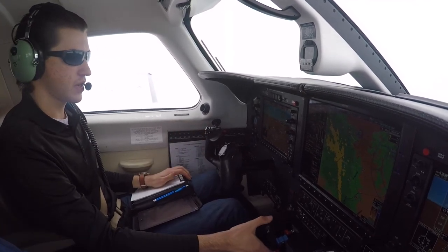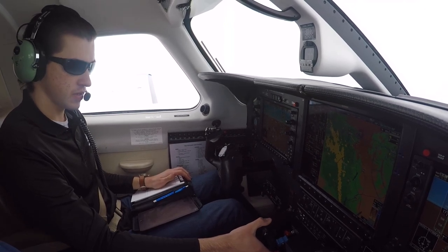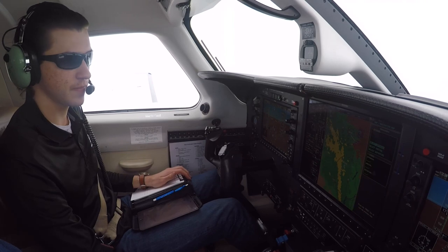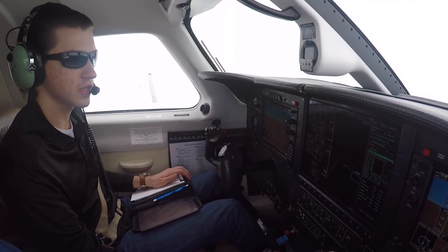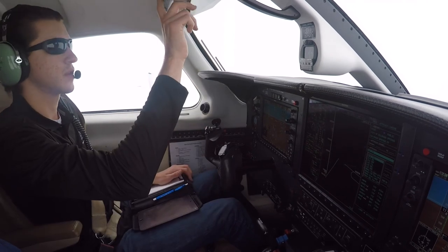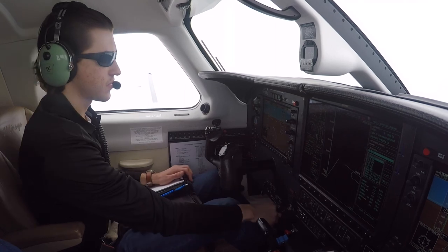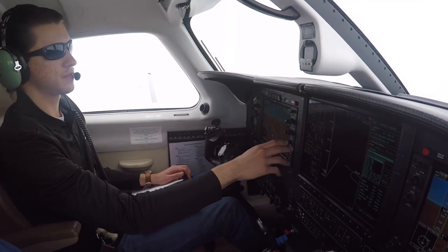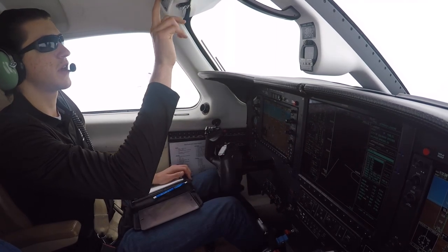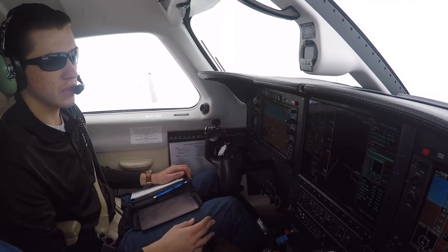Going to go ahead and load the approach. Procedure, select approach — he said the ILS 1-7L. Getting a message real quick: fuel. We should switch, so emergency fuel pump is coming on. Watching the fuel flow, left tank selected, flow is maintained, emergency fuel pump is coming off. 11,000, speed 210, flaps 35.